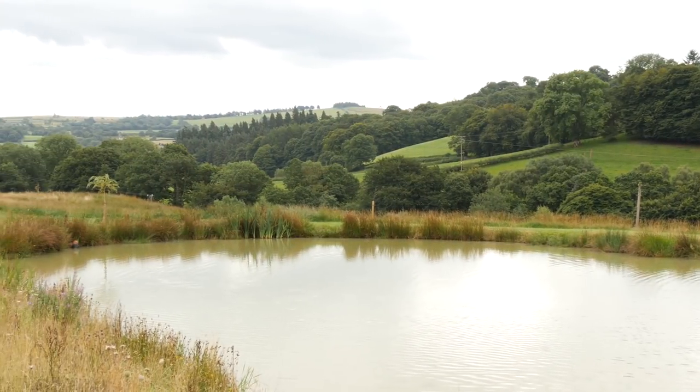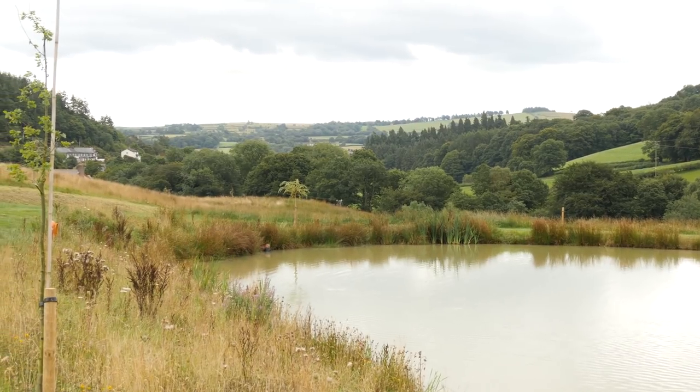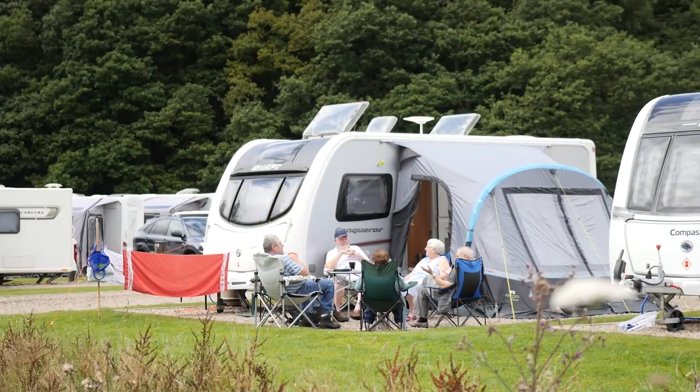I think people come here for the peace and tranquillity really, because that's what we offer. It's out in the middle of nowhere really, we've got a small town about a mile away, a 20-minute walk — a pretty basic market town. Plenty of pubs if you like drinking, loads of walking and biking right in the area, but mainly people just come to sit at the side of the caravan and take in the peace and tranquillity.